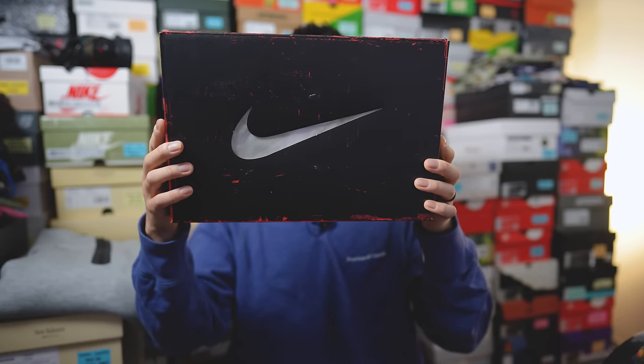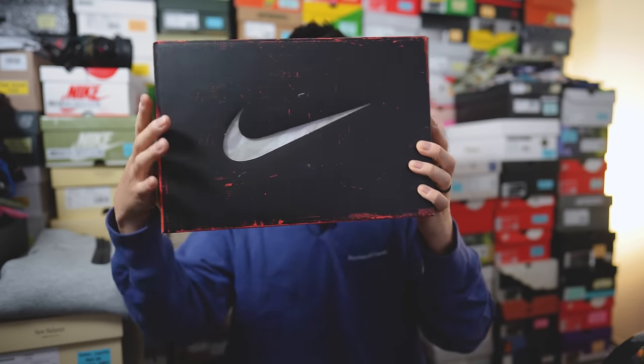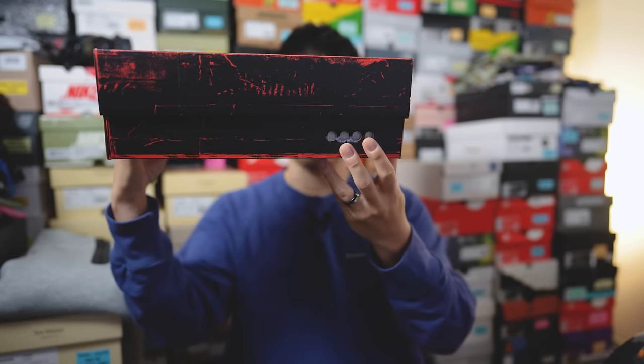Just like any other big bubble release, this comes in a black and red colored cardboard box. We have a Nike swoosh window on the very top along with air bubbles on the side of the box as well.